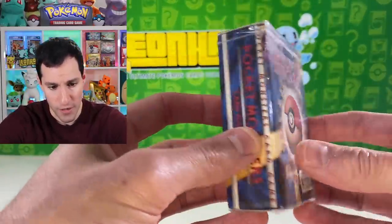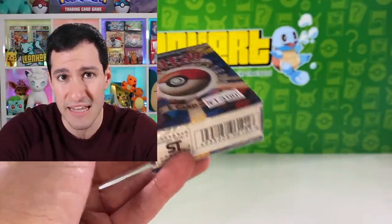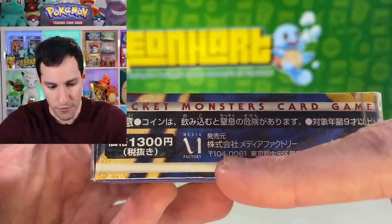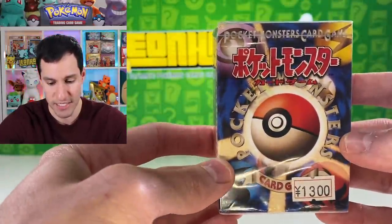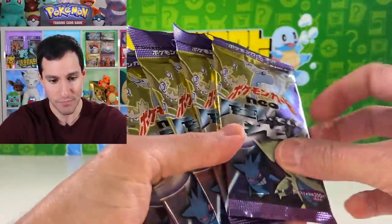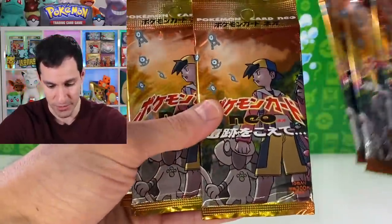Next up, look at the original Pokémon base set starter deck — this thing is special. I believe that's 1,300 yen, about $13 US dollars. Taking a look at the side — if it said 104-001 there's a good chance it would contain no-rarity Pokémon cards, but since it says 0061, pretty sure this does not contain no-rarity symbols. Still very cool. Then we have — bet you haven't seen these in a long time — Neo Destiny Japanese packs, and I can't wait to get into some of them.